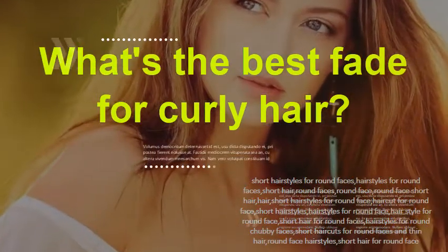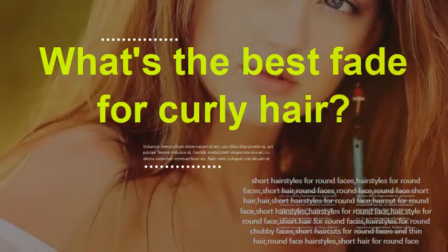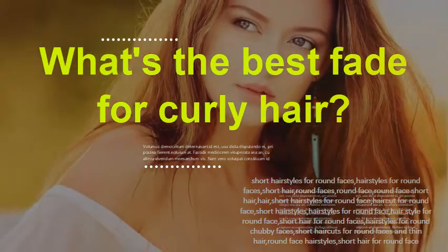What's the best fade for curly hair? High skin fade with textured curly top and beard. Mild taper fade with wavy texture top. Low skin fade with line-up and curls. Wavy brushed back hair and beard. High fade with thick curly hair. Wavy quiff with low fade and shape-up. Long curly fringe with bald fade.